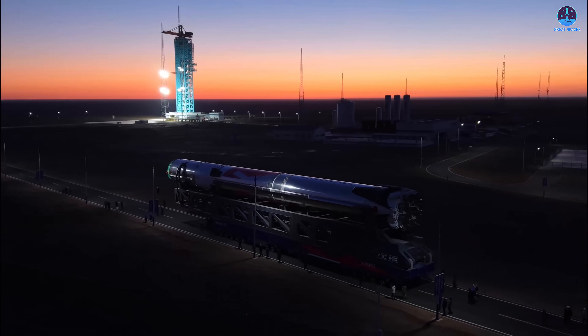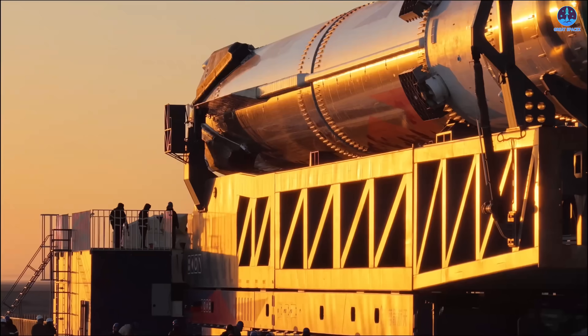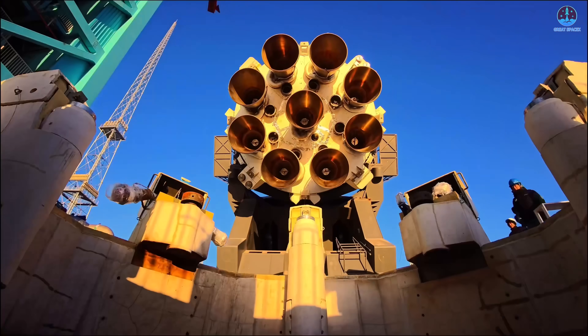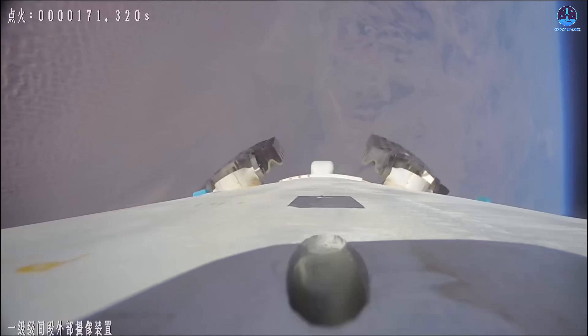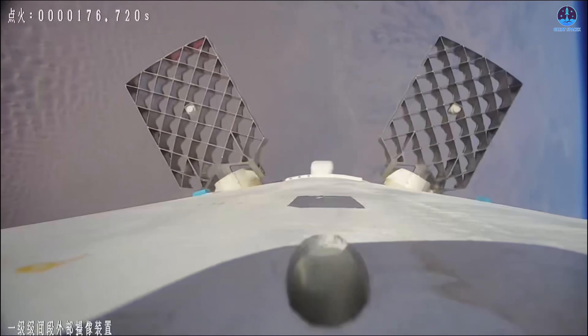However, the real story is the booster. Fortunately, Landspace equipped the booster with its own onboard camera. In that footage, we see the grid fins deploy as expected. These aerodynamic surfaces allow the booster to steer itself, control its descent path, and reduce speed. The grid fin deployment appears flawless, and the booster maintains stability for a considerable period.